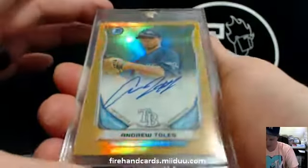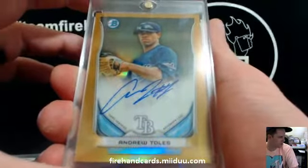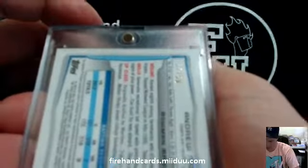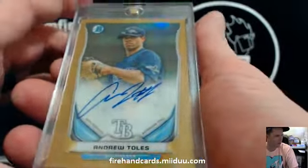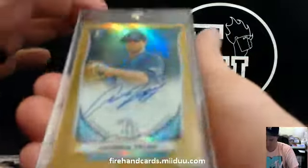And a Gold Refractor Auto for the Tampa Bay Rays — Andrew Tolles, the Rays OzCard guy — that is 32 out of 50. Bowman 2014. Nice.